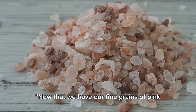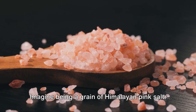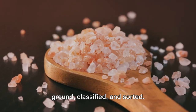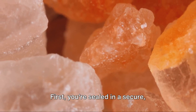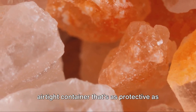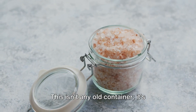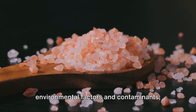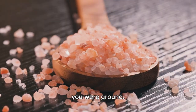Now that we have our fine grains of pink salt, it's time to get them ready for your table. Each grain has been washed, dried, parched, ground, classified, and sorted. Now it's time to get all dolled up for the big show. Each grain is sealed in a secure, airtight container — specially designed to ward off environmental factors and contaminants like a superhero's shield — so it stays as fresh as the day it was ground.